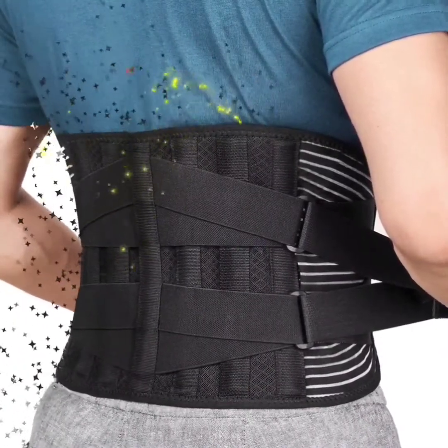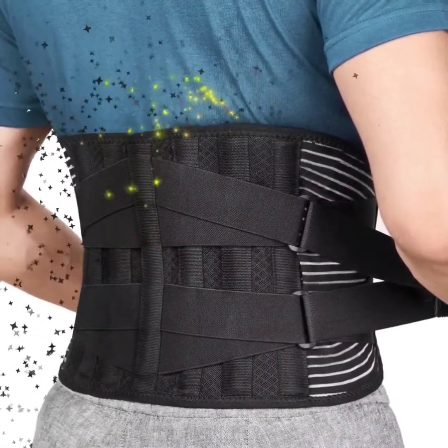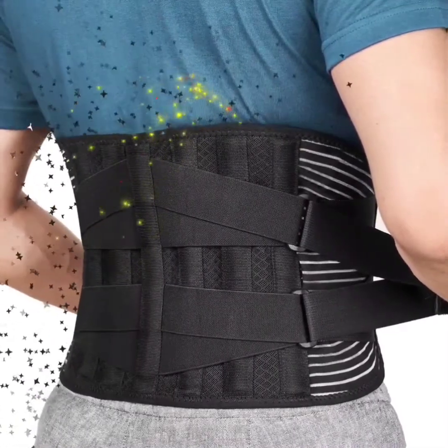The waist support adopts double seams, the quality is strictly controlled, and it is very durable. Free Toot will provide 100% happiness service — you have no risk to try it.